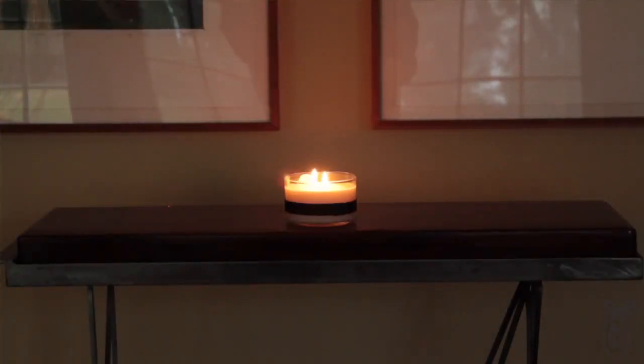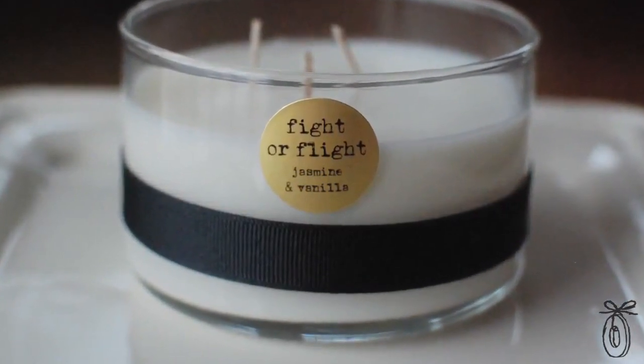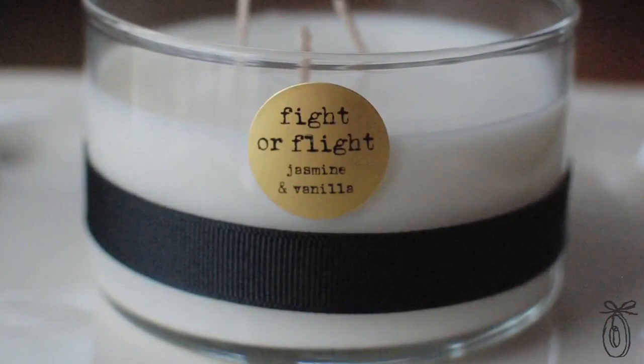All of the scents have special meaning and a purpose. The first one is Fight or Flight, which is the state we go into during intense times of stress. So she made vanilla jasmine, which is very calming and soothing, to light and use on our bodies when we're in those times of stress.